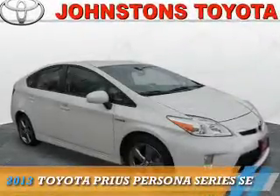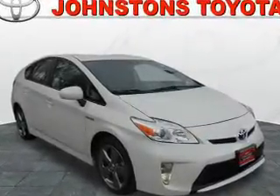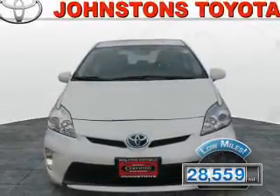Presenting the 2013 Toyota Prius. It's powered by front-wheel drive, a 1.8-liter four-cylinder engine and a continuously variable transmission. With fewer than 30,000 miles, this vehicle has a long road ahead.